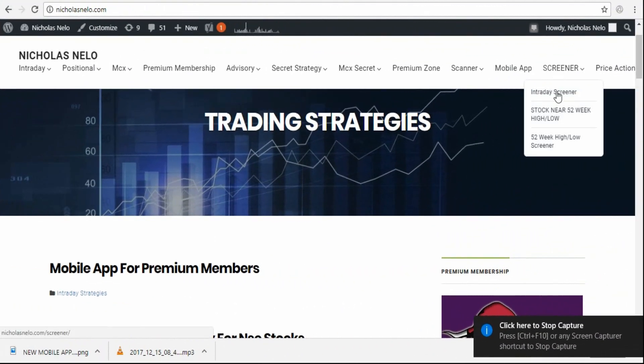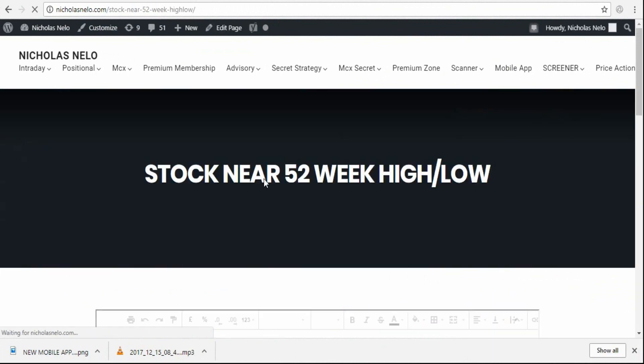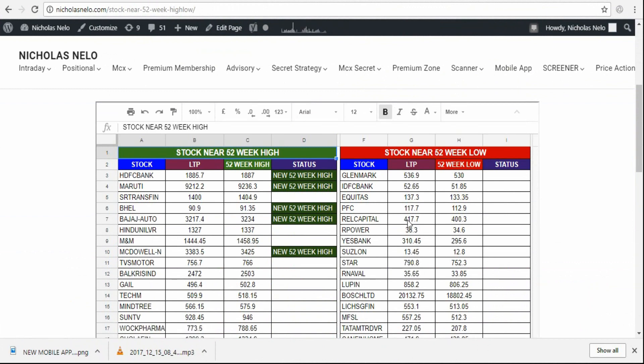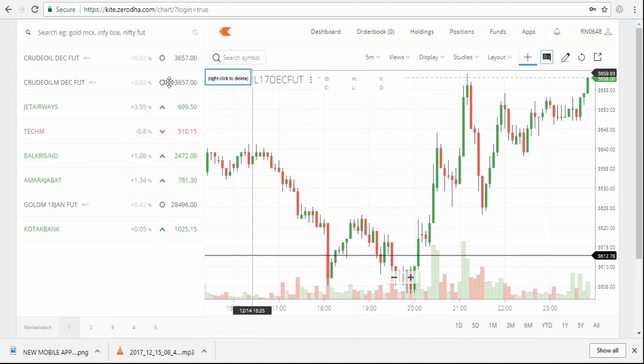Hi friends, today I'm going to share with you a near 52-week high trading strategy. On my website you can see the screener section — I made a new scanner for stocks near 52-week high and stocks near 52-week low. Anyone can access this scanner and it updates live. I took two stocks: HDFC Bank first.